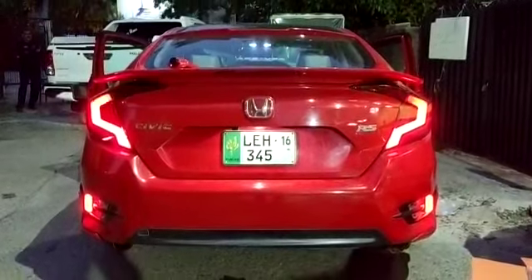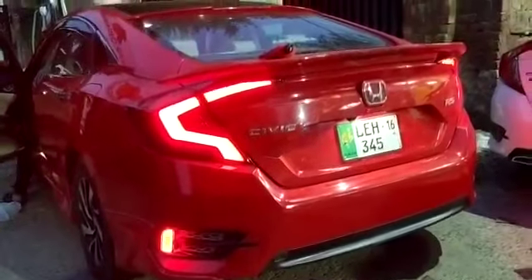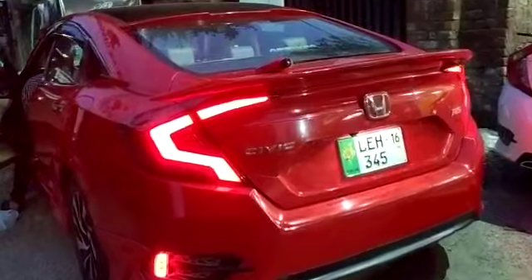Hello everyone, this is Saad from CycleMotors.pk. This is the Honda Civic 2019 model, which is Nabil brother's car. Now you are showing a beautiful new brake lamp,